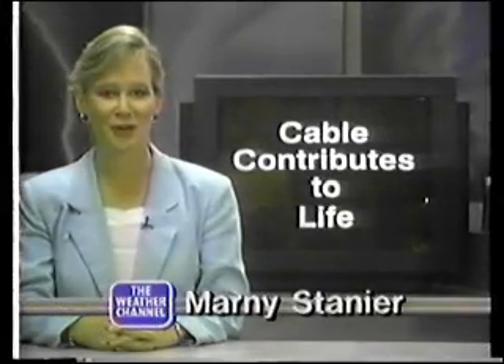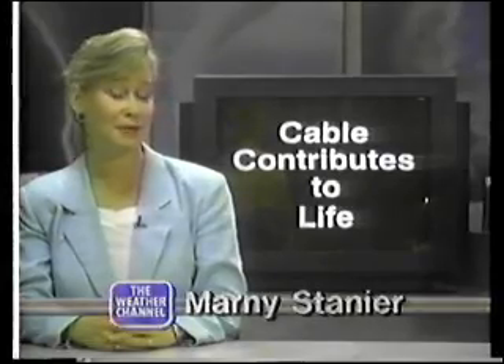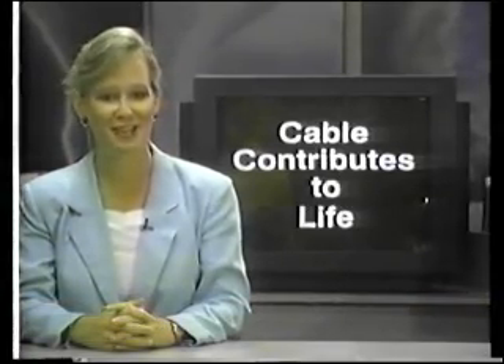The Weather Channel programming is brought to your home through a partnership with your local cable company. When you pay your cable bill each month, you help support our programming. Thank you.